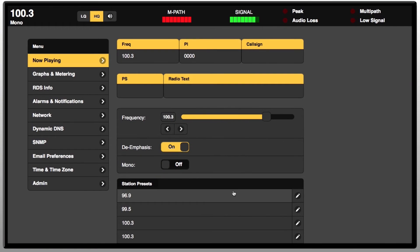The 531N adds new monitoring and control features that are accessible remotely through a dynamic web interface. All front panel functions are as close as your laptop, tablet, or smartphone, including remote audio monitoring of the off-air signal.